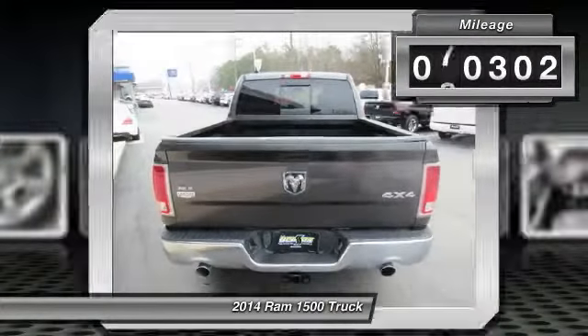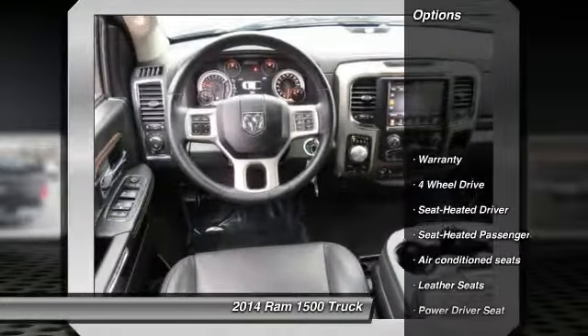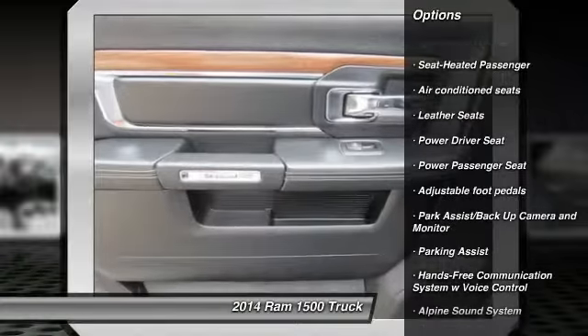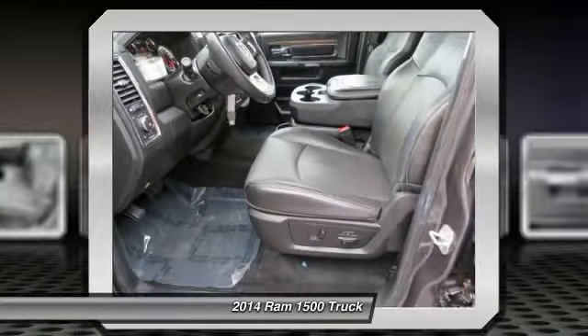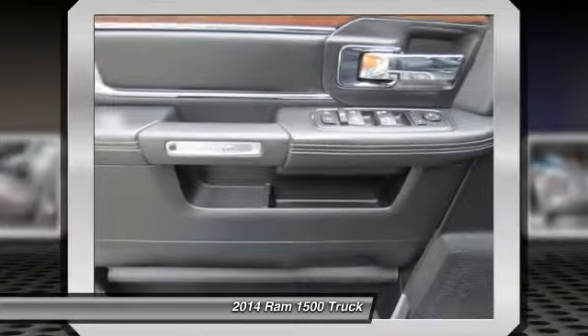This vehicle has less than 85,000 miles. Here are some of this vehicle's great options: traction control, power passenger seat, anti-lock braking system, stability control, four-wheel drive, running boards, Bluetooth wireless data link for hands-free phone, and power steering.